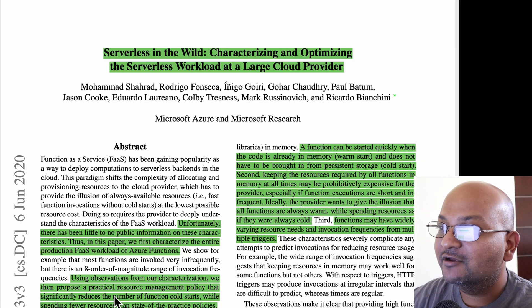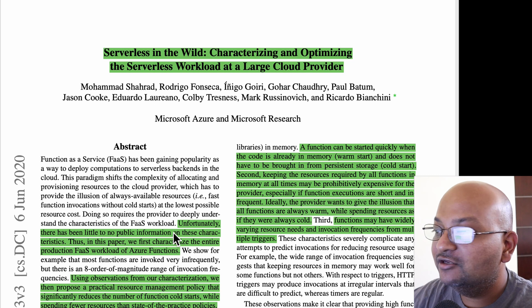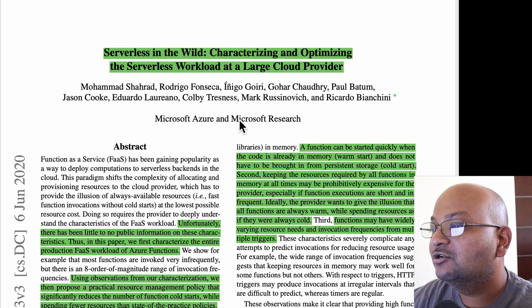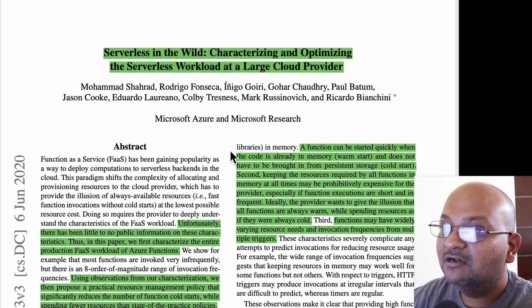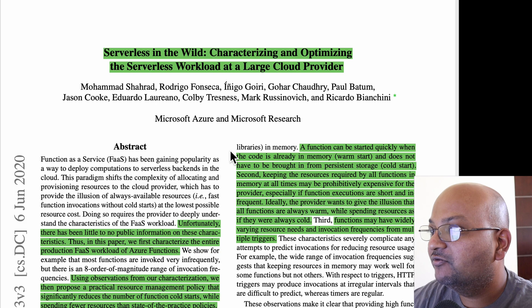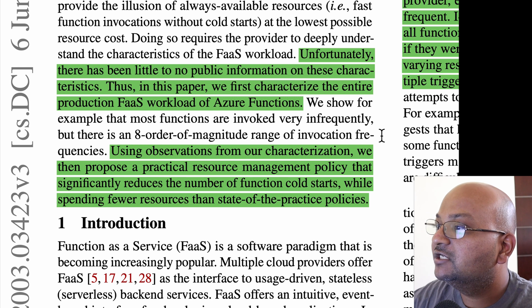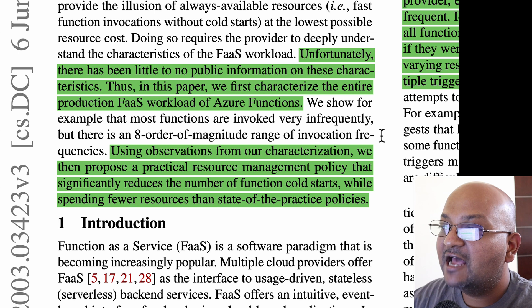Hi folks, welcome back. I hope you're all doing well. Today I want to talk about a paper from the latest Usenix Annual Technical Conference. This is a really interesting paper because it talks about how serverless workloads actually perform in the real world. The authors are from Microsoft and they have shared some workload characteristics of the Microsoft Azure Function as a Service.